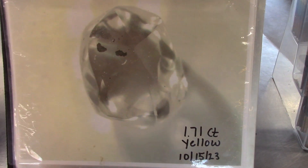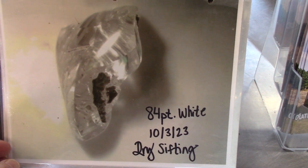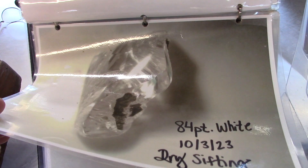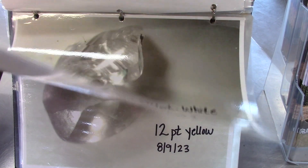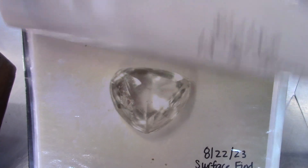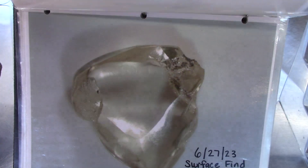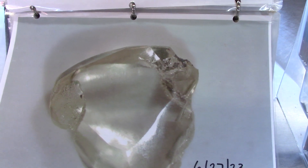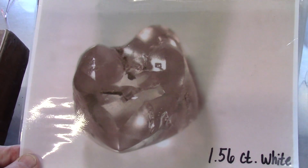A 1.71 carat yellow — nice — found October 15th. Mid-October was a good time; they were finding a lot of good diamonds. And here's an 84-point white with a cavity and some problems, but still a good-sized diamond found by dry sifting. I rarely ever hear of a diamond found by dry sifting — usually it's wet sifting or surface finds for the bigger diamonds. A 12-point yellow found early August, a 14-point white found on the surface in late August — isn't that a beauty? Another surface find: an 88-point white, almost nine-tenths of a carat, found June 27th. Here's a 1.56 carat white found June 26th, the day before that other diamond.